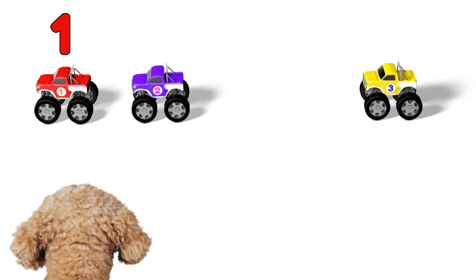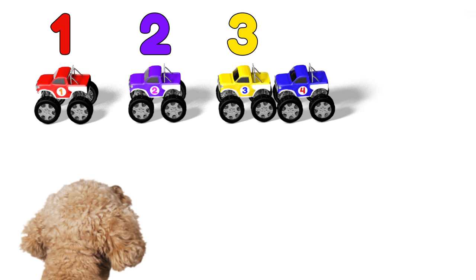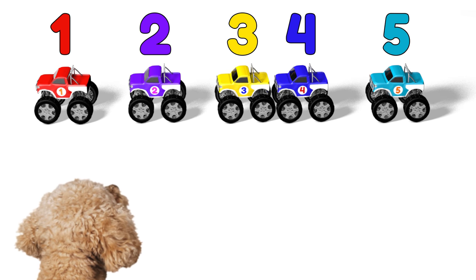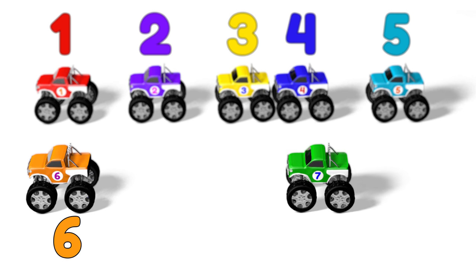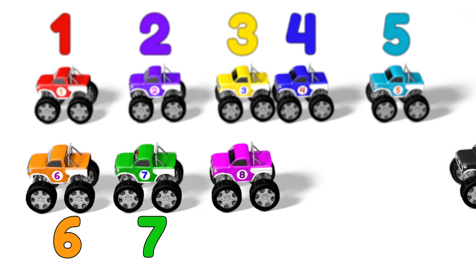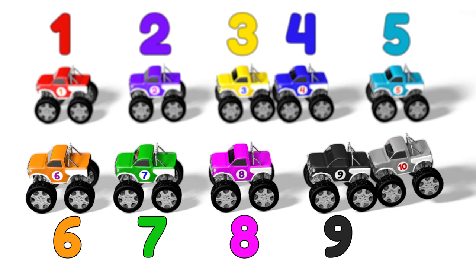1, 2, 3, 4, 5, 6, 7, 8, 9, 10! 10 monster trucks!